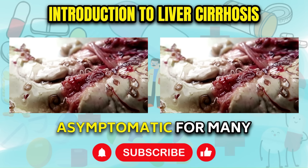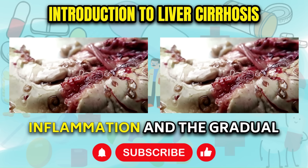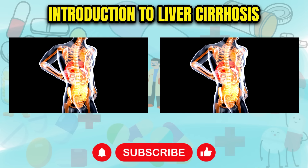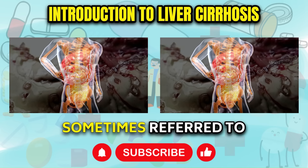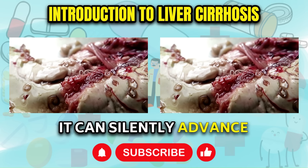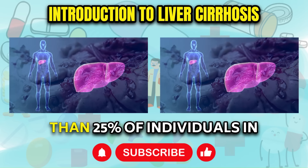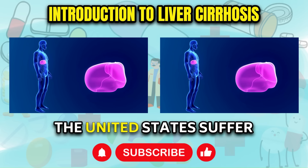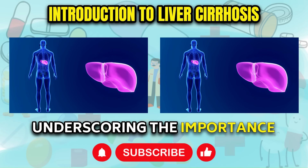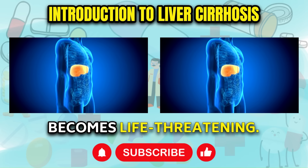Cirrhosis can remain asymptomatic for many years, even as the liver undergoes progressive inflammation and the gradual replacement of healthy liver cells with scar tissue. This insidious process is sometimes referred to as silent cirrhosis, as it can silently advance without displaying noticeable symptoms. It's worth noting that more than 25% of individuals in the United States suffer from fatty liver disease, underscoring the importance of recognizing the warning signs and symptoms before the condition becomes life-threatening.